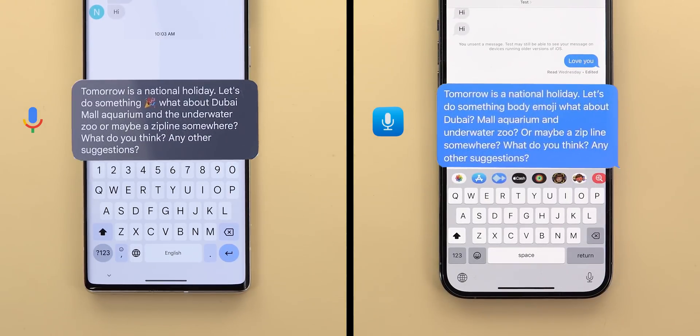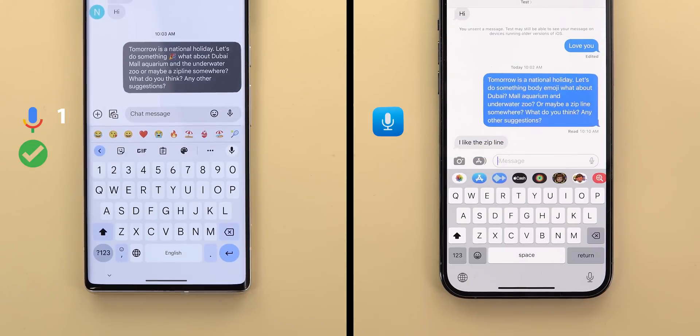After the first trial, Assistant Voice Typing had zero mistakes and the text looks perfect. But if we take a close look at iOS dictation, you will see the party emoji has been replaced with body emoji, and there is an incorrect question mark after the word Dubai.